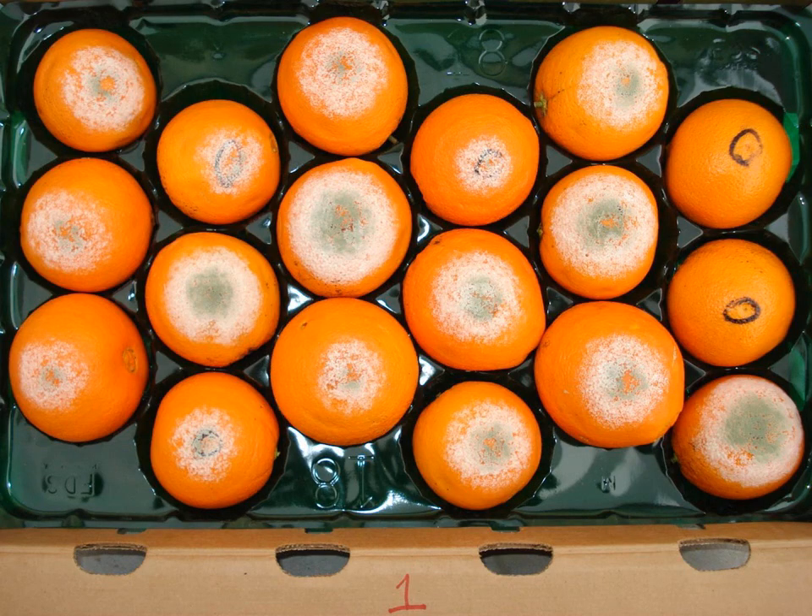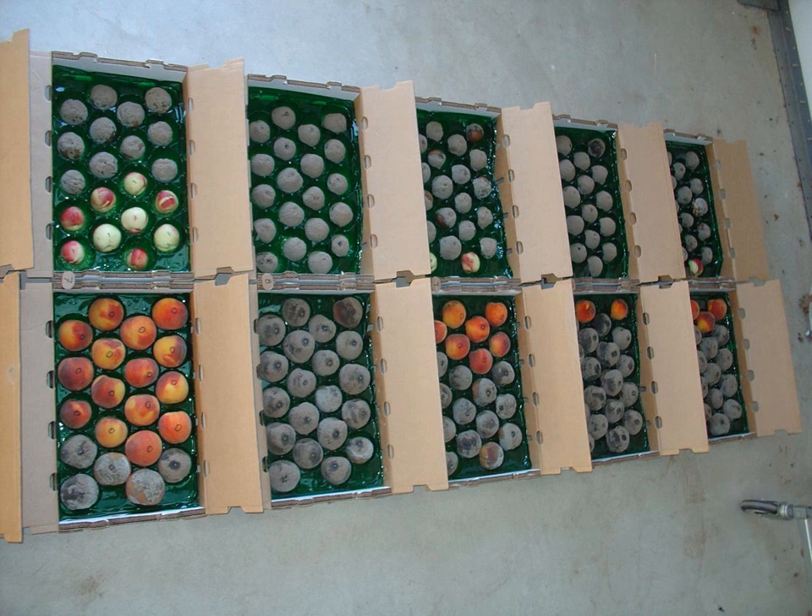This is a post-harvest study with Penicillium digitatum on oranges — inoculated studies. You can see the two fruit on the right in the middle of the black circle have a puncture wound, and the inoculum is applied directly to that wound. These are really fun studies. Here's another study done on peaches and nectarines — nectarines on top, peaches on the bottom — a brown rot study with Monilinia fructicola.